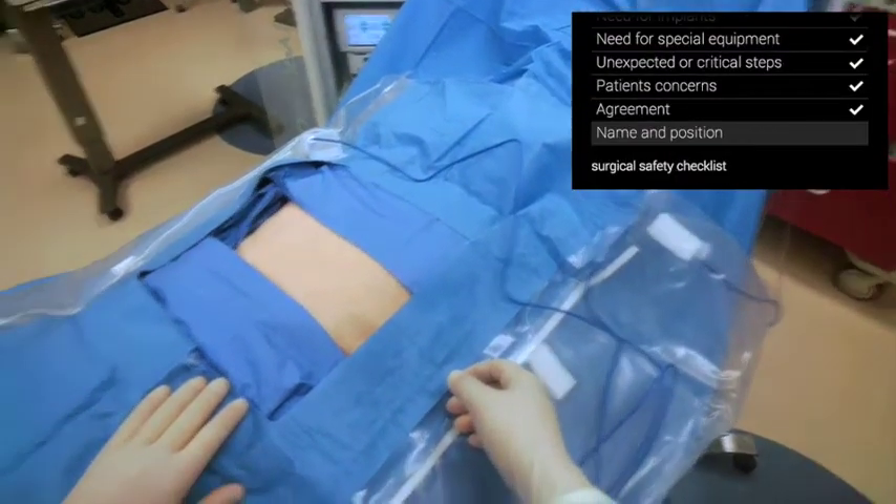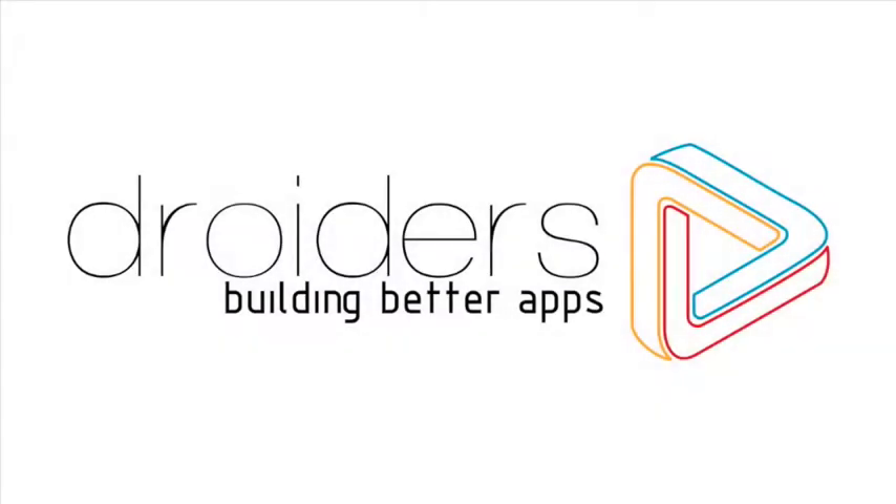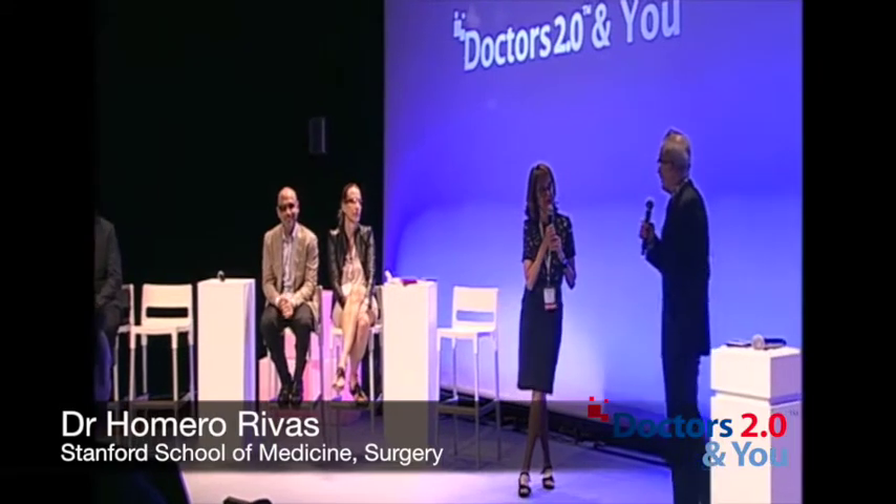My name is Homero Rivas, and I'm the surgeon. Homero Rivas, tell us about your experience with Google Glass as a surgeon at Stanford.